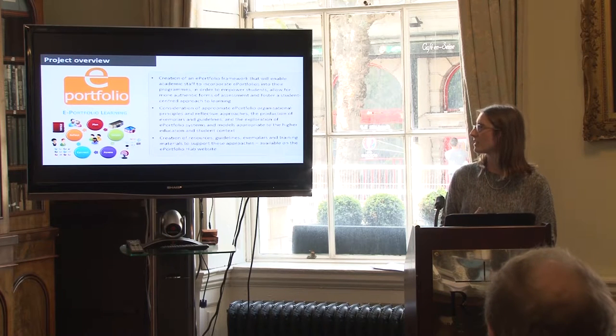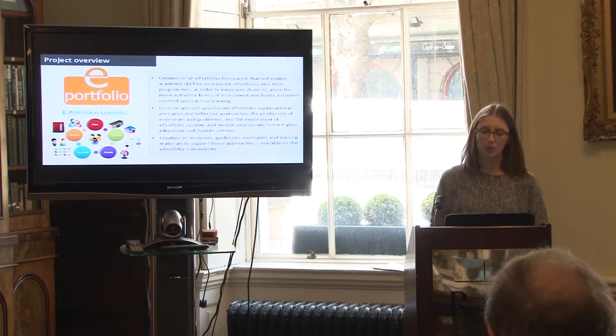Resources, guidelines, exemplars, and training materials to support these approaches will be created and made available on the ePortfolio Hub website.